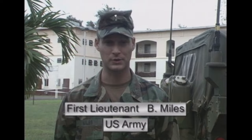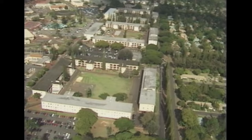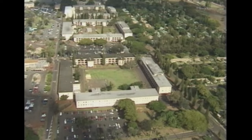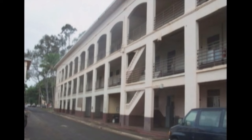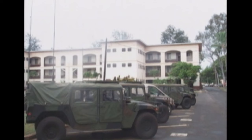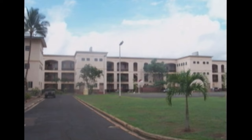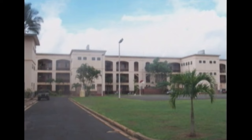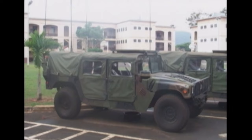Aloha and welcome to Schofield Barracks, Hawaii. I'm Lieutenant Brian Miles. Today, Schofield Barracks is a well-maintained and self-contained Army community. The mission of the 25th Infantry Division and U.S. Army Hawaii is to ensure combat readiness and to improve the well-being of the Army in Hawaii. The Army in Hawaii is a trained and ready force on point for the nation in the Pacific. Our supported population includes approximately 15,000 active Army personnel, 28,000 family members of those active duty personnel, 6,700 retirees, 10,200 family members of retirees, and over 7,000 Department of the Army civilians — totaling about 67,000 people.